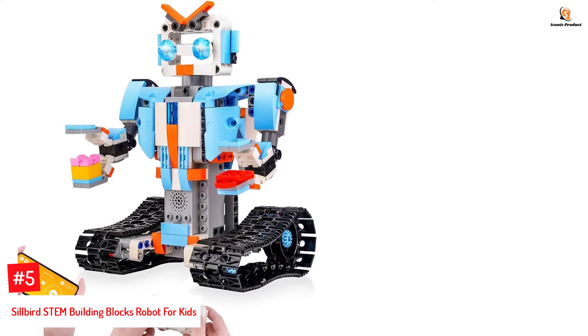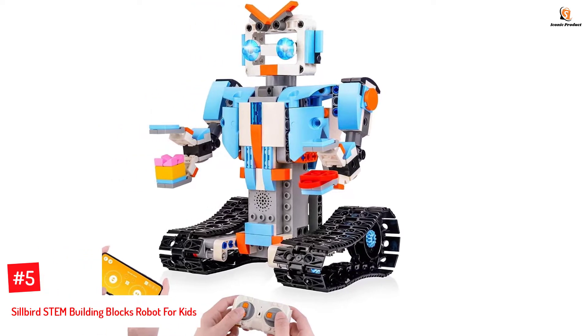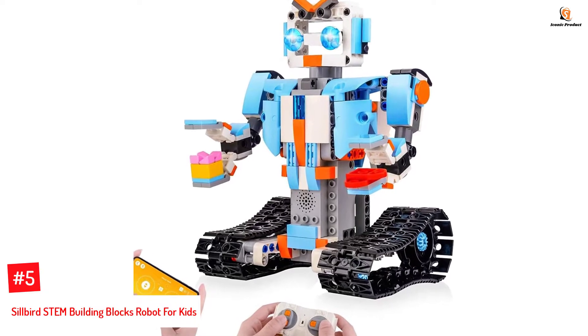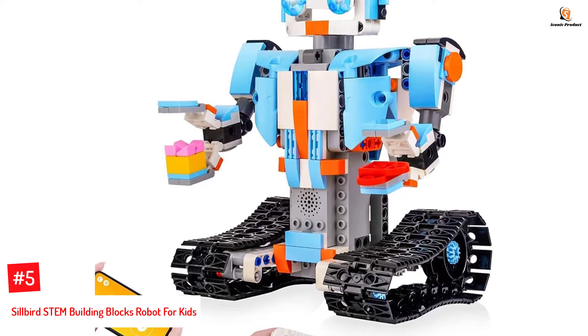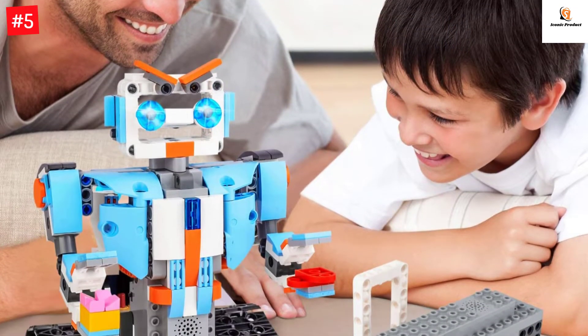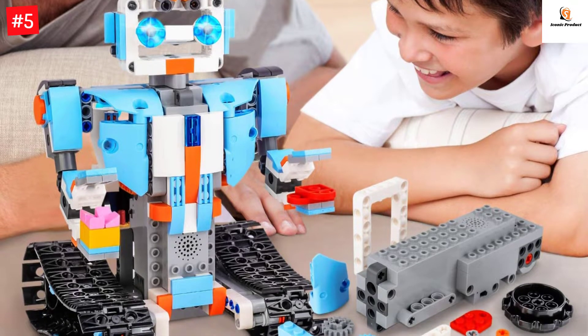Number 5: Silvered Stem Building Blocks Robot for Kids. This remote-controlled robot can seamlessly move in all directions, whether outdoors, indoors, on a flat floor, or a smooth surface. The robot can cover a distance of up to 20 meters and can be controlled by a mobile phone app, Bluetooth, voice control, path mode, gravity sensor, and stem programming.